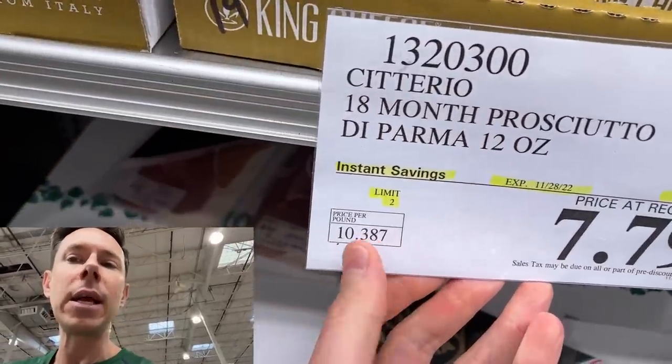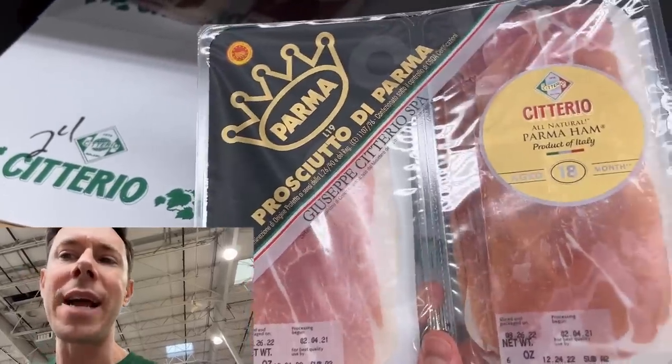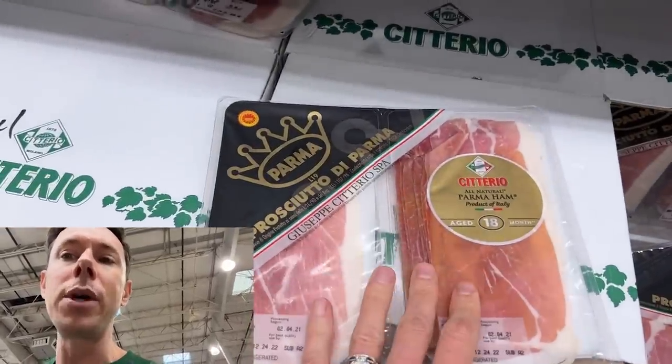If you want a special treat, put this on a sheet tray and bake it at 400 degrees for about seven minutes. Crispy prosciutto is incredible, or make a sandwich out of it with some organic turkey breast and the cauliflower thins. This literally goes on sale once a year — to get it for that price is loco. I assume you could freeze it. Has anyone frozen prosciutto before? It shouldn't affect the texture. That is super exciting.